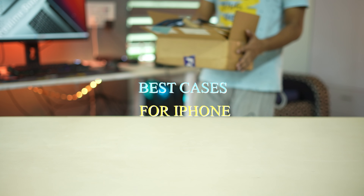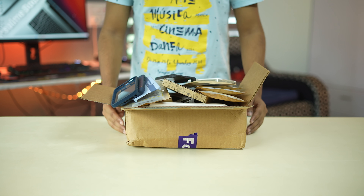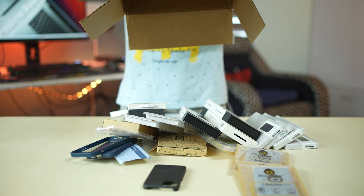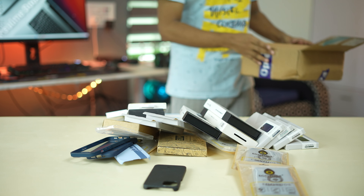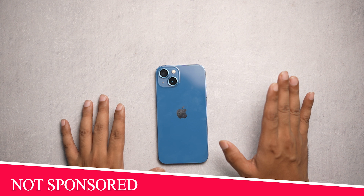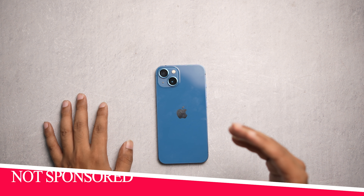Hey guys, welcome back to my channel. In this video I'm going to show you the best cases for your iPhone — 8 brands in total. This video is not sponsored by any of these brands. I'm sharing my own experience; I have tested them for a long period and then I'm making this video.